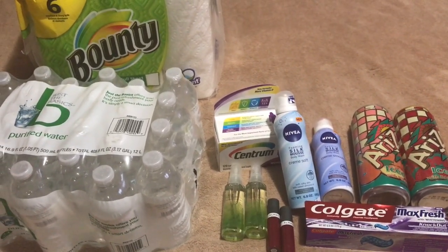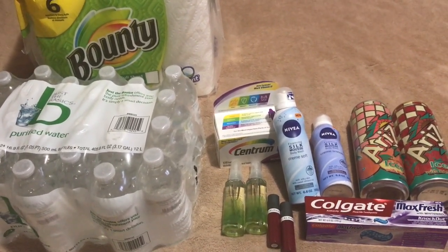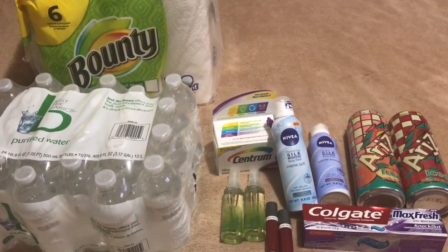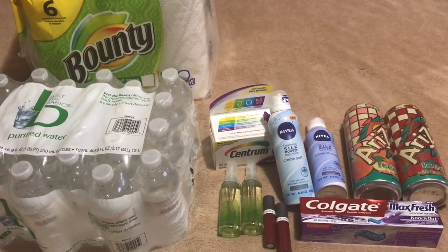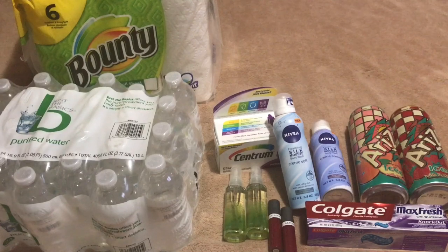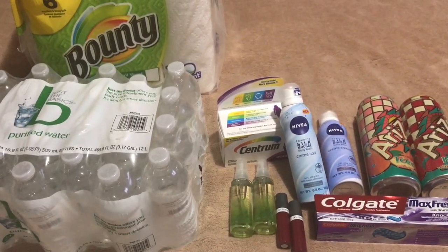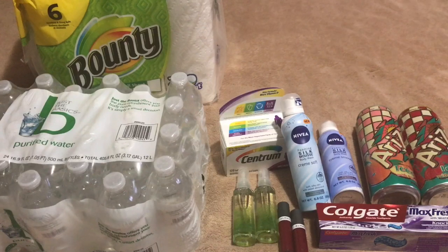The first transaction was the six-pack of the 24-case of water and also the one Bounty paper towel six-pack. So six cases of water and one Bounty paper towel. It came out to $20.58. I had a $1 Bounty manufacturer coupon, which dropped the price down to $19.58. My total out of pocket was $8.82 for the six-pack of water and the Bounty paper towel — $8.82 out of pocket.